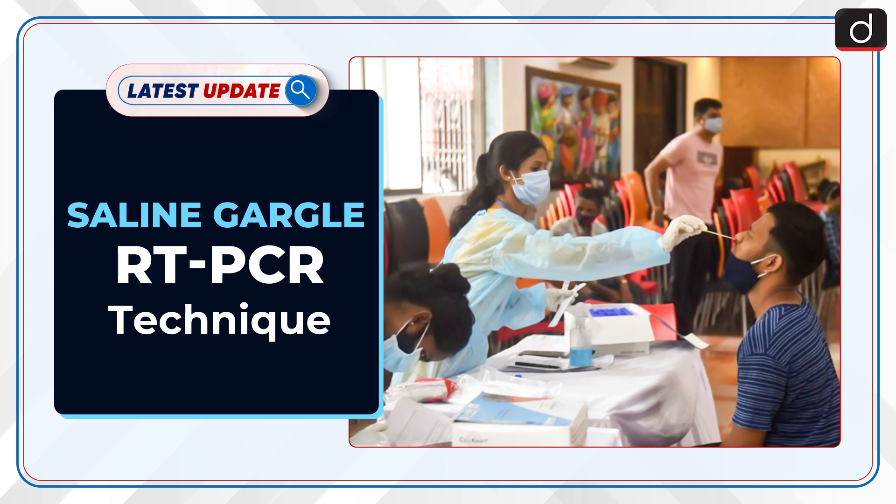Welcome to the latest update program of Desh TIS. In this series, the topic of discussion is the Saline Gargle RT-PCR technique.